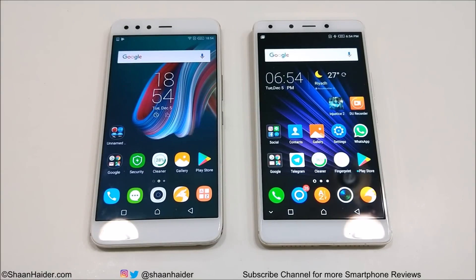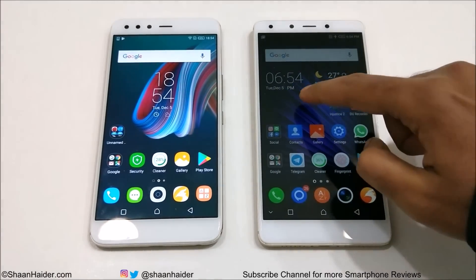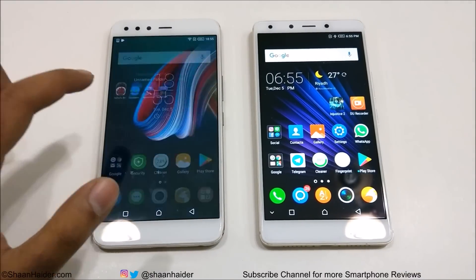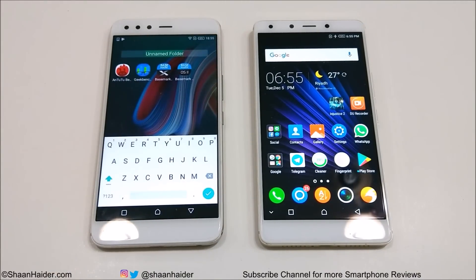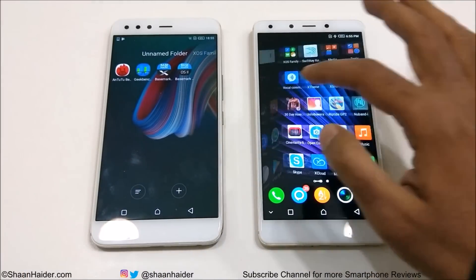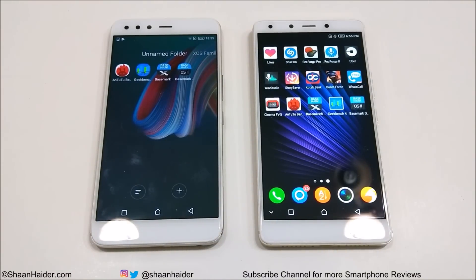Hey guys, what's up? This is Sean from shanengar.com and in this video we are going to perform a benchmarking test comparison between Infinix 05 and Infinix 04 Plus. The benchmarking applications we have today are Entry Benchmarking, Basemark OS 2, Basemark X, and Geekbench 4. We have already performed all of these benchmarking tests to save your time and we will look directly at the scores and compare the results with respect to each other. So let's start.